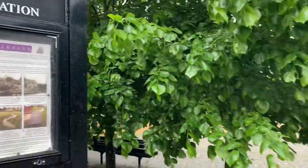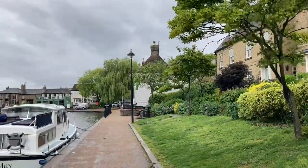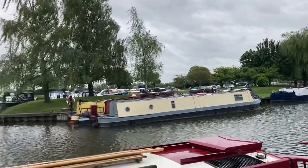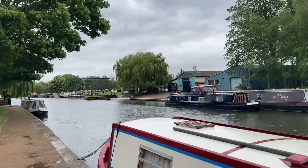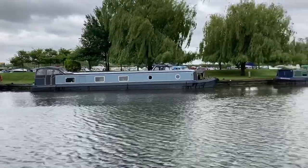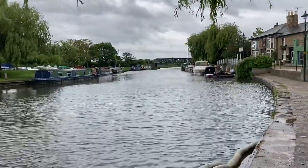Just coming through Jubilee Gardens. It's lovely down here and it's not even a nice day. But let's head back to the cathedral, the main event.